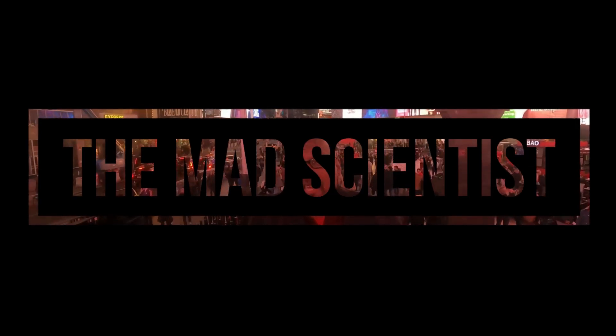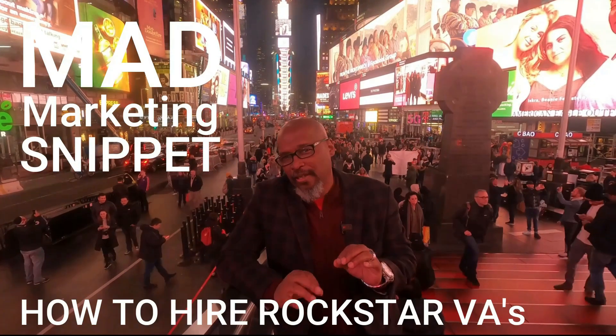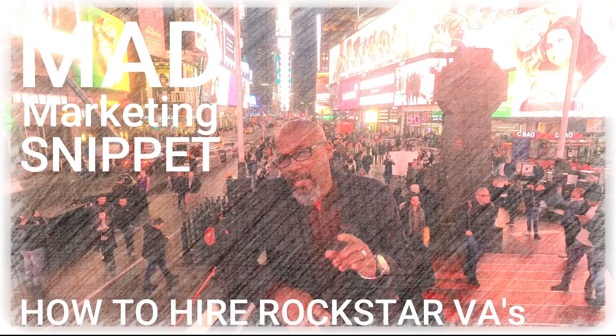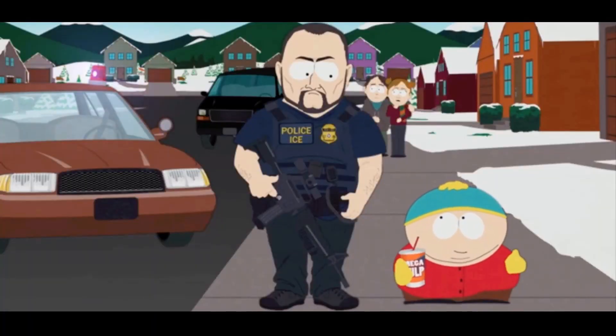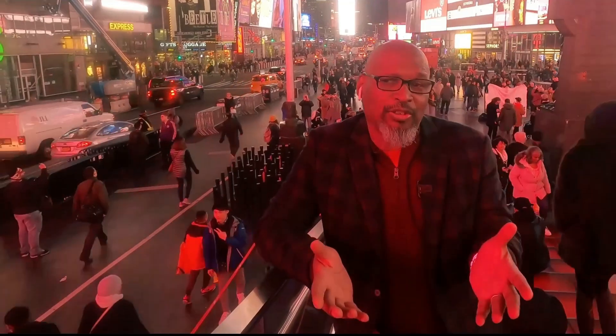Hey guys, this is Charles Blair the mad scientist, and I want to give you a mad marketing snippet. In this snippet, I'm going to talk about some of the best ways in which you could find rock star virtual assistants. What do I mean by rock star virtual assistants? I'm talking about individuals that can work in your company and knock out all the tasks and duties you want them to do.